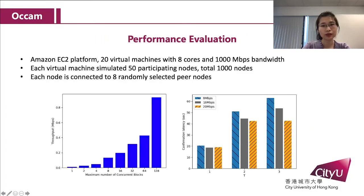Finally, we test Alchem on the Amazon EC2 platform. Performance is obtained by 1000 simulated nodes, and each node is connected to 8 randomly selected peer nodes. As the number of parallel blocks increases, Alchem's throughput increases exponentially. The larger the bandwidth, the shorter the confirmation latency.